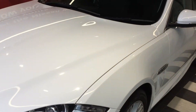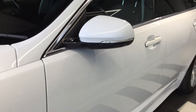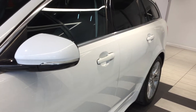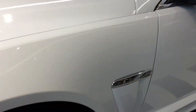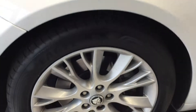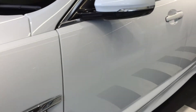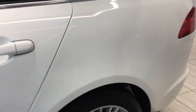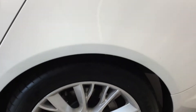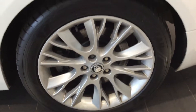Moving to the near side of the vehicle. The vehicle is free from any car park dents, scuffs or scrapes. We've got the near side front tyre and alloy in good condition. Near side rear tyre and alloy — once again in good condition.